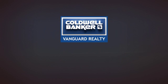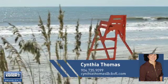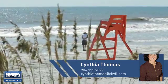At Coldwell Banker Vanguard Realty, you'll find a place you'll feel right at home in. This video is brought to you by your real estate agent, Cynthia.